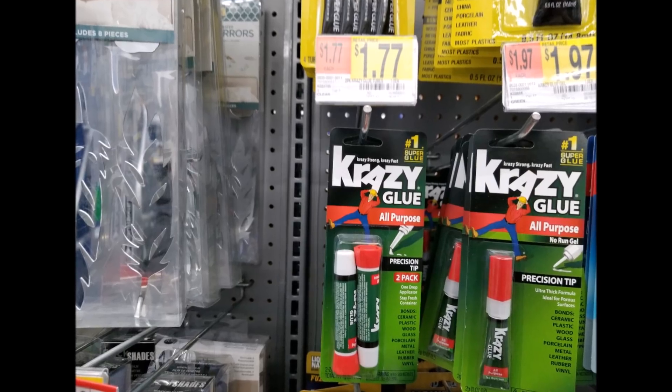I ended up getting the Colgate toothpaste — just one, because most of the time you can get toothpaste for free. This was $1.67. I used a 50-cent off coupon that we got recently, so you'd pay $1.17, but then you can submit a $1 rebate on Ibotta making the final price just 17 cents.